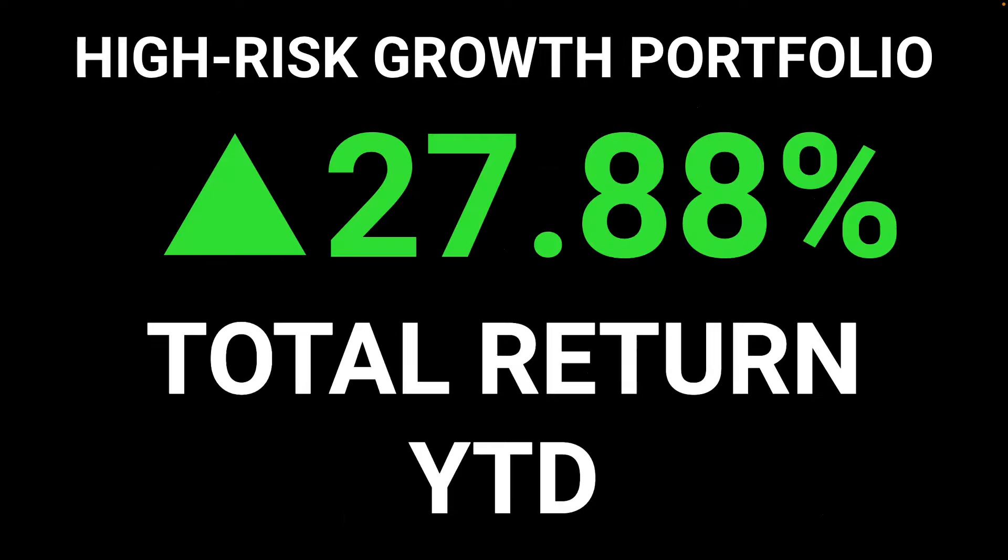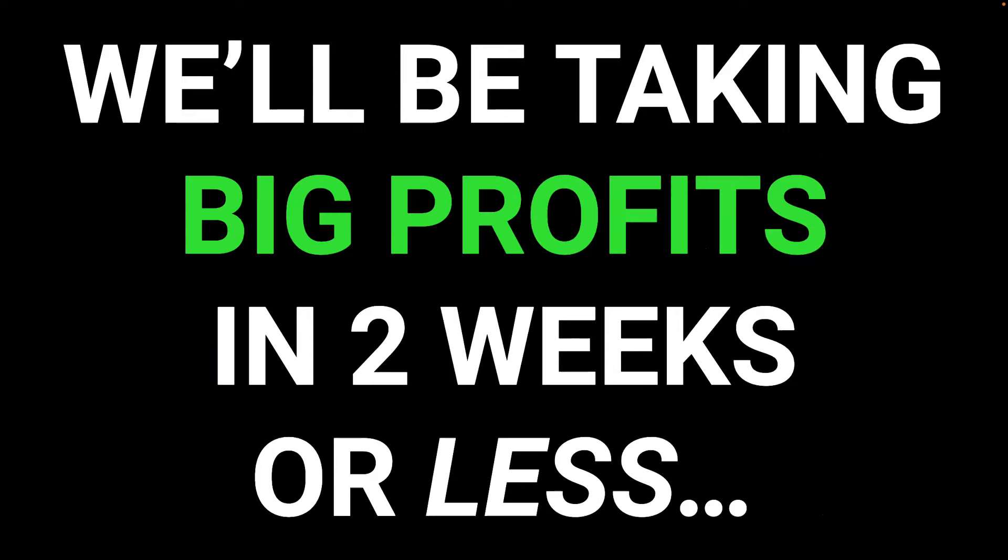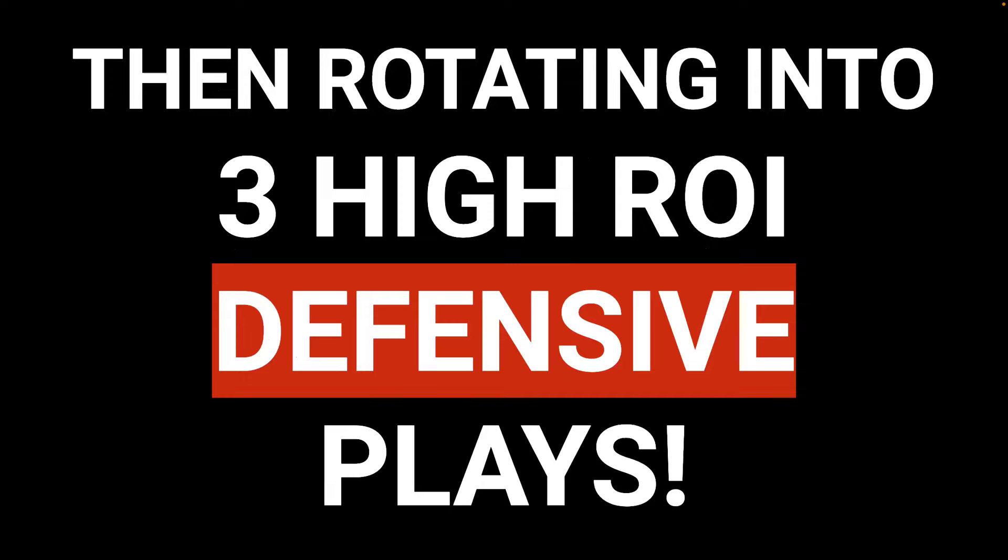Our high-risk portfolio has a year-to-date return of 27.88%. This is outperforming the S&P 500's 7% year-to-date return by 298%. We'll be taking big profits in two weeks or less, then rotating into three high ROI defensive plays.